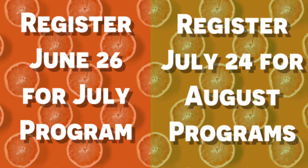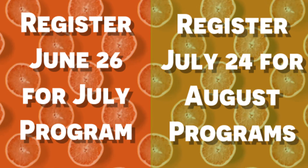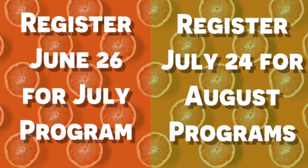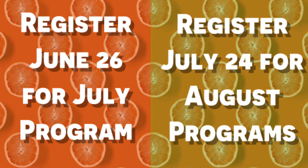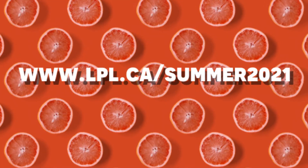Zoom programs require registration. Sign up starts for July programs on Saturday, June 26th. You can sign up for August programs on Saturday, July 24th. Find more details on our website, www.lpl.ca.